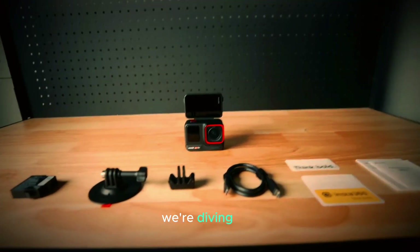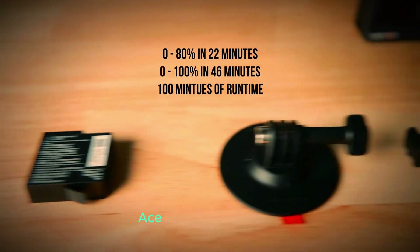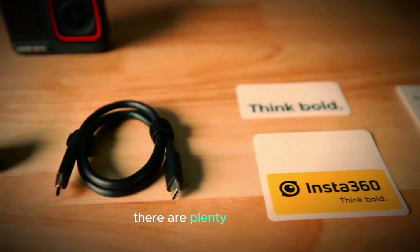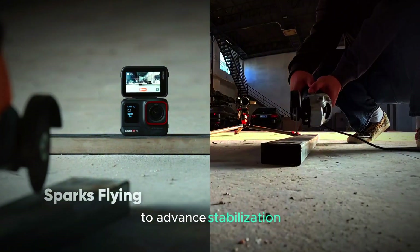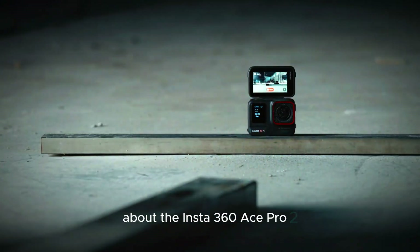Welcome to our channel! Today we're diving into the exciting details about the upcoming Insta360 Ace Pro 2 action camera. While it hasn't been officially released yet, there are plenty of rumors and leaks that give us a good idea of what to expect. From impressive video capabilities to advanced stabilization, let's explore everything we know so far about the Insta360 Ace Pro 2.